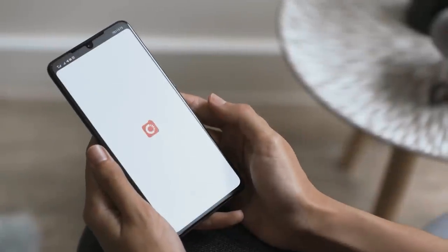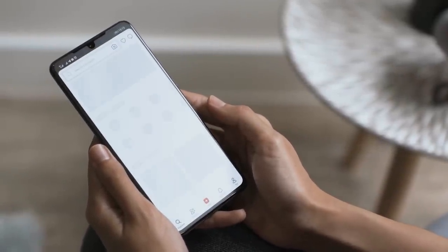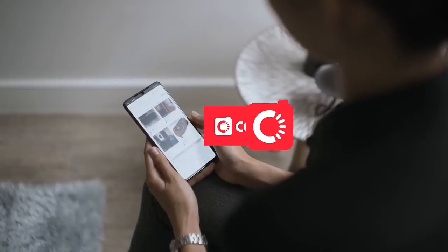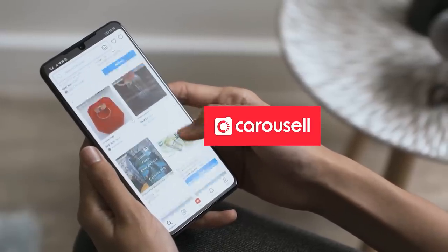This video is sponsored by Carousell, the leading online platform for buying and selling new and second-hand goods. In Carousell, everyone wins — buy, sell, give. Anything goes.